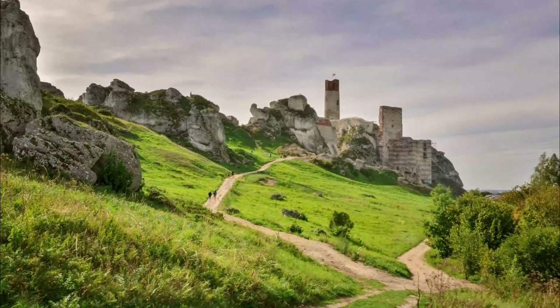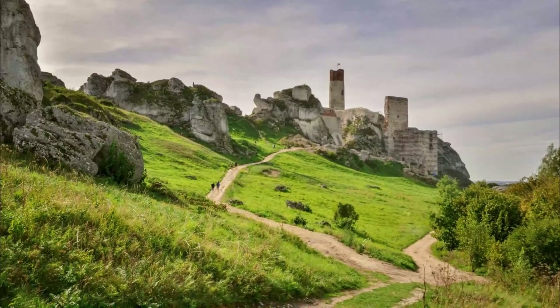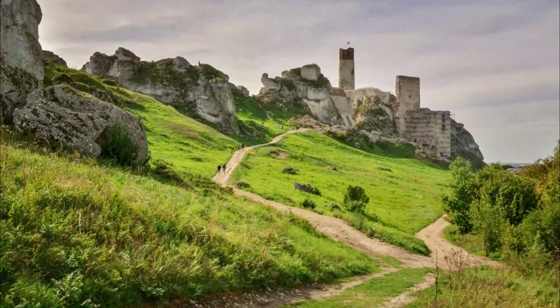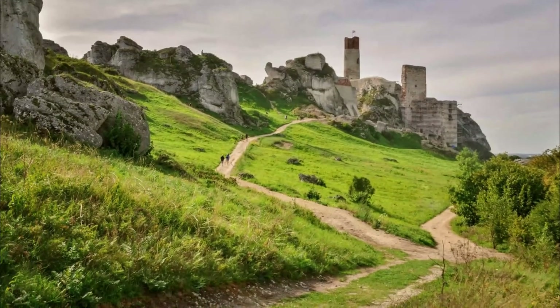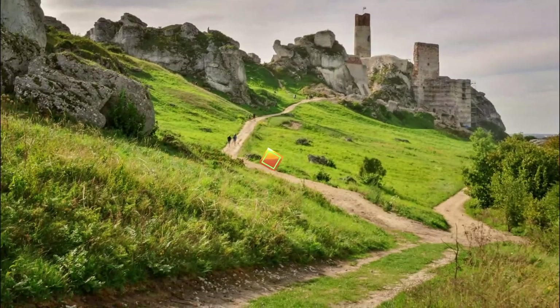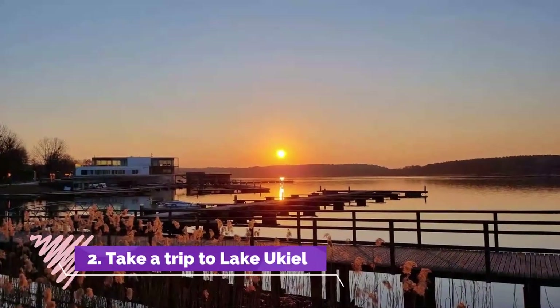to 1353, and in the early days was the home of the Teutonic Knights. Inside the complex is the highly recommended Museum of Warmia and Masuria, which displays relics from the region and explains the history here.